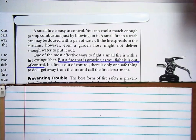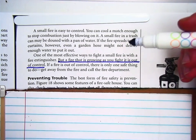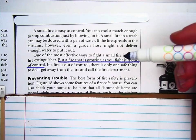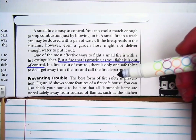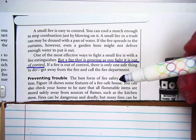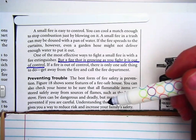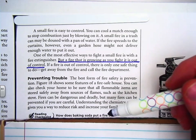Preventing trouble. The best form of fire safety is prevention. Figure 18 shows some features of a fire-safe house. You can also check your home to be sure all the flammable items are stored safely away from sources of flames, such as the kitchen stove. Fires can be dangerous and deadly, but many fires can be prevented if you're careful. Understanding the chemistry of fires gives you a way to reduce risk and increase your family's safety.